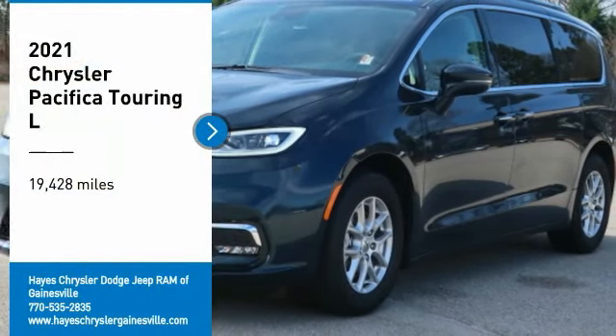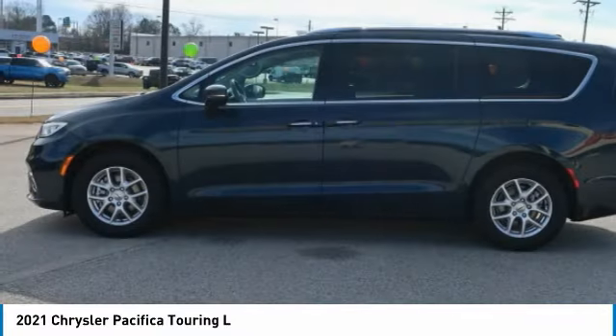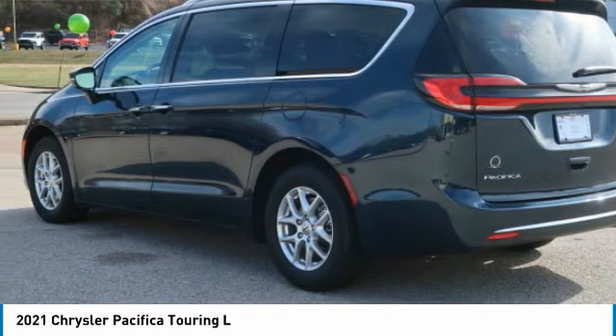Make a great choice today with the 2021 Pacifica. The Pacifica crossover features the driving attributes of a sedan and the utility and space of a minivan or SUV.